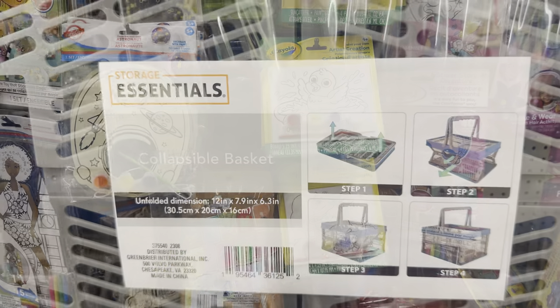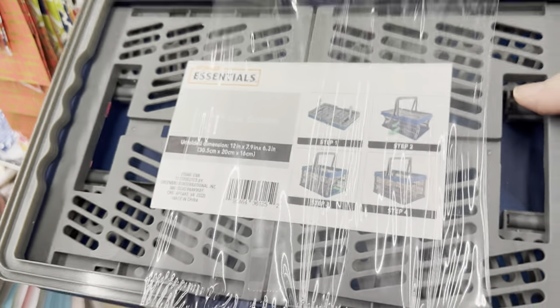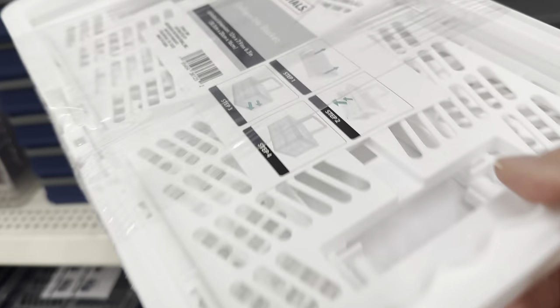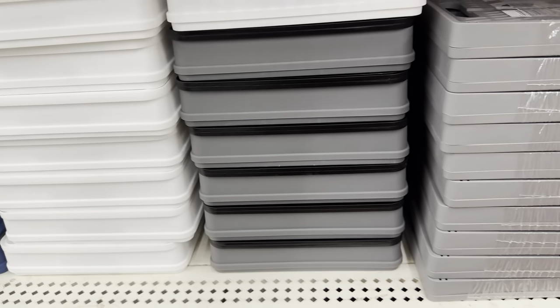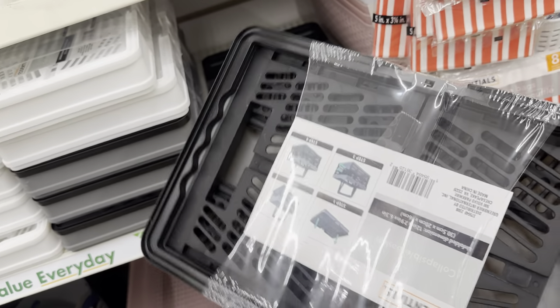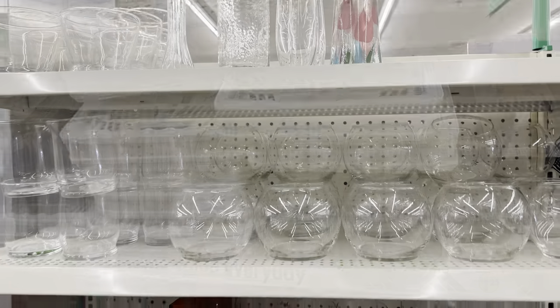In the organizational section with all of the bins and baskets, I found these collapsible bins. They came in several different color options. These would be perfect for the trunk of your car to put a few grocery bags in there so they're not rolling all over the trunk, and when you're done you can just collapse them down to save space. These would also be great for a pantry to store snacks.